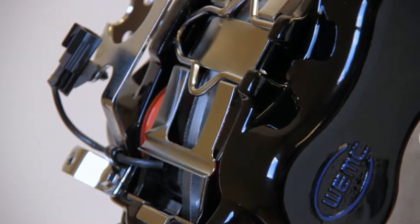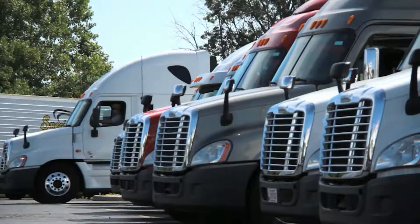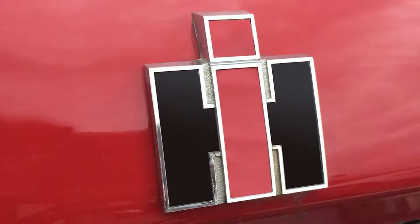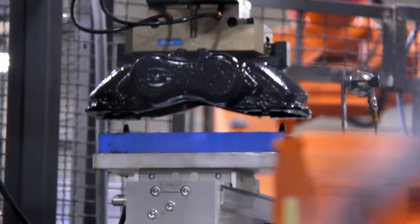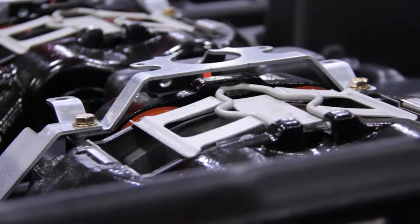The Walther history in disc brakes began with light truck brakes for Ford in 1968 and later expanded into medium-duty truck at Ford, International Harvester, and General Motors. The lessons learned over decades have culminated in the development of the state-of-the-art hydraulic braking system for medium-duty truck.